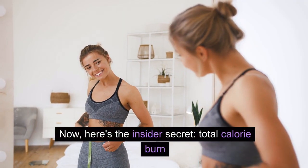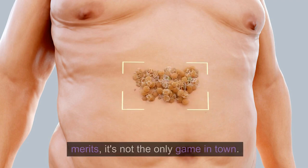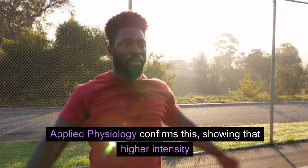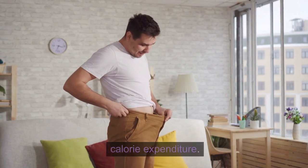Here's the insider secret: total calorie burn matters significantly for long-term fat loss. While the fat-burning zone has its merits, it's not the only game in town. A 2023 study published in the Journal of Applied Physiology confirms this, showing that higher-intensity workouts, despite relying more on carbs, ultimately lead to greater fat loss due to overall calorie expenditure.